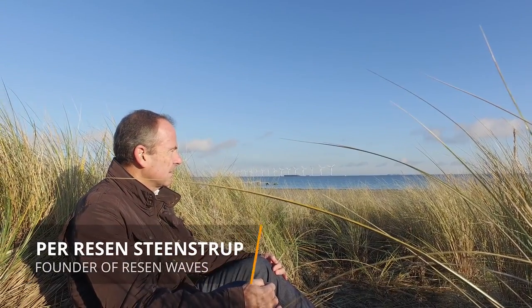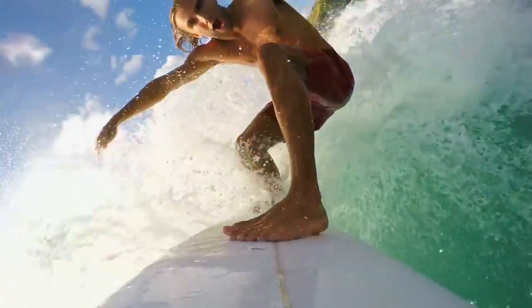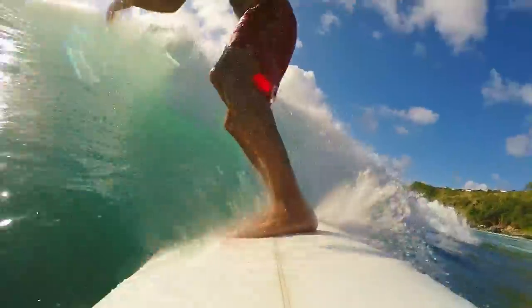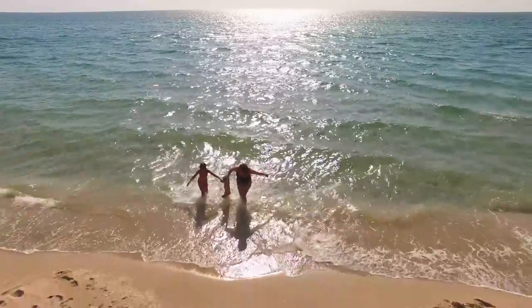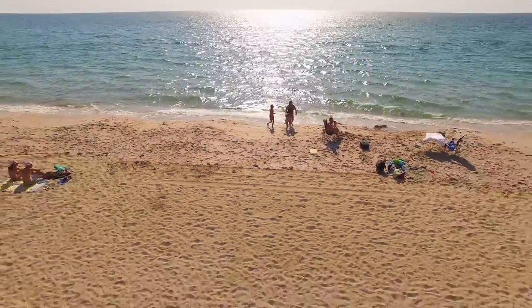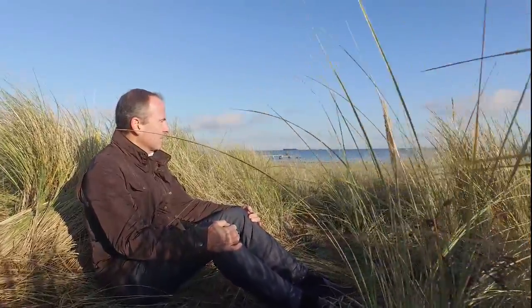I've always been fascinated by the ocean, fascinated by all the thrill it creates, the amazing forces and the fact that the waves never stop. So I decided to build a company utilizing the power of the oceans. I wanted to provide a solution to a current problem and at the same time make a better and greener world for the next generations. I hope you will join us on our journey.